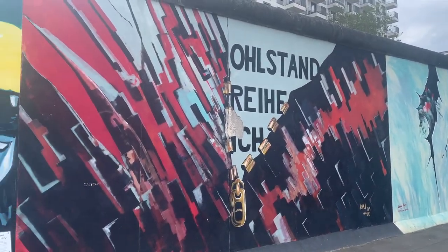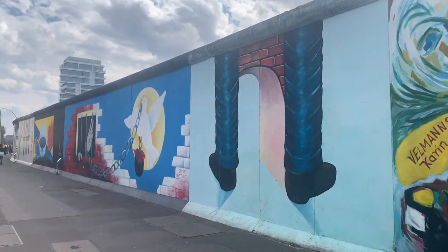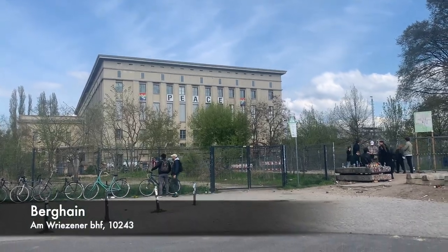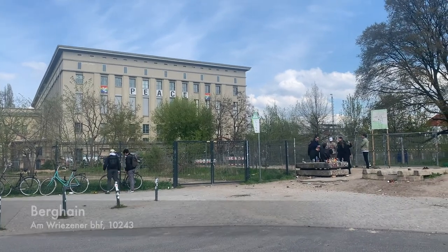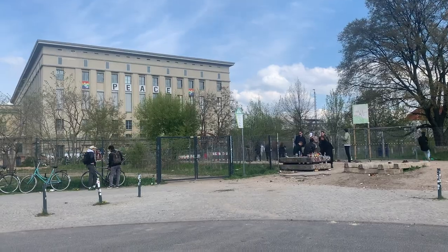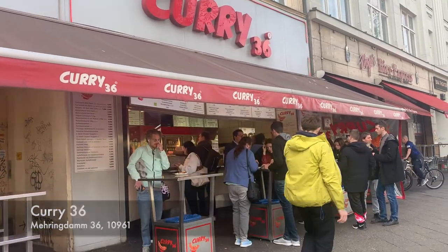We walked back along the Eastside Gallery as we were heading to the infamous nightclub. It was Sunday afternoon, around 3–4 p.m., and the queue was quite long. As you can see, almost everyone is wearing black clothes — that's how you get in. Then we went to Curry 36 for our last currywurst before heading home.